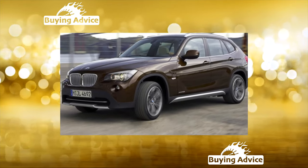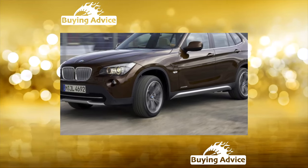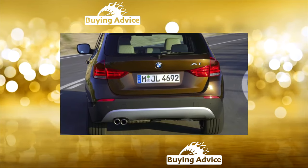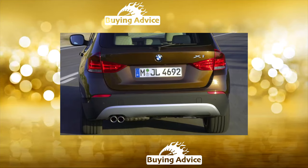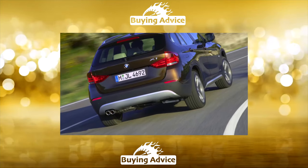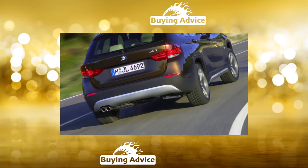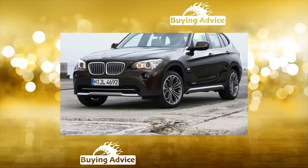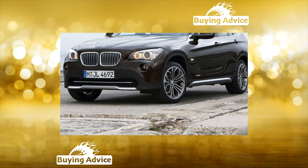The BMW X1 first generation E84 was created on the platform of the third-series station wagon, E90 — they shared the same wheelbase. However, the second generation introduced in 2015 under the F48 index was created on the basis of the UKL front-wheel-drive platform, familiar from the Mini Cooper 3, the Grand Tourer, and 2 Series Active Compact Vans. The car turned out to be noticeably lighter and shorter than its predecessor, but added 90mm to the wheelbase.